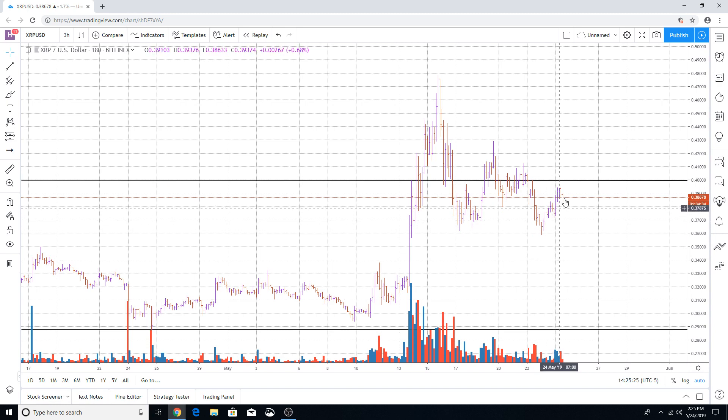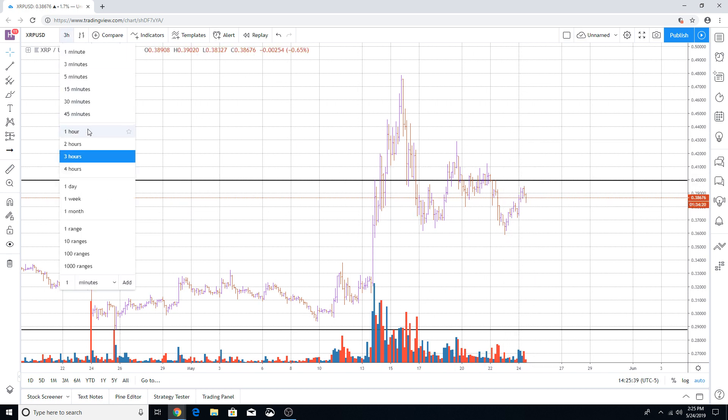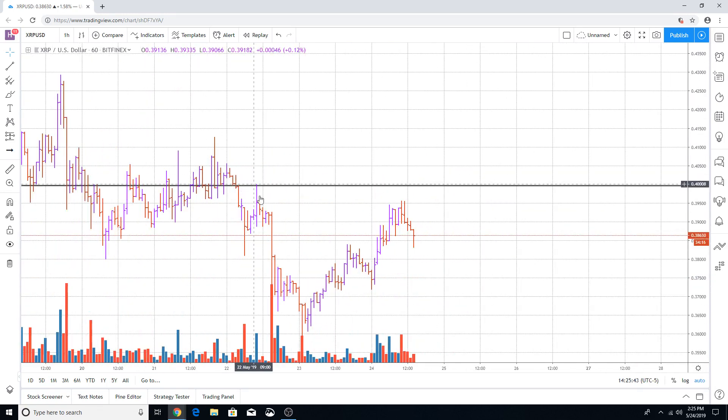We are in an upward trend right now, so we're going to continue to play that motion within this consolidation range — 36 cents as support and 41 cents as the resistance area.